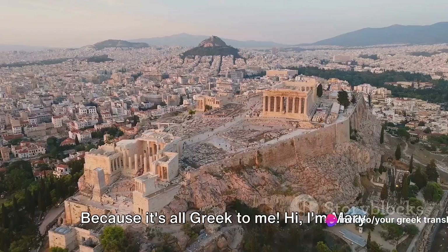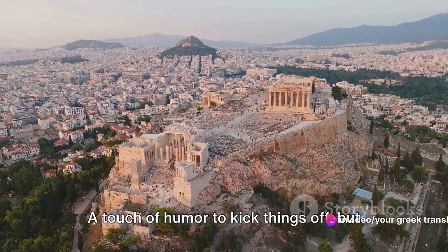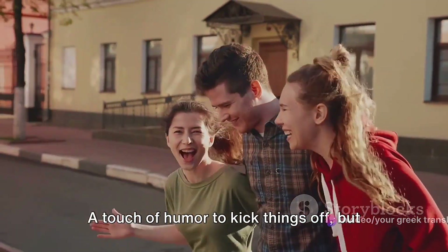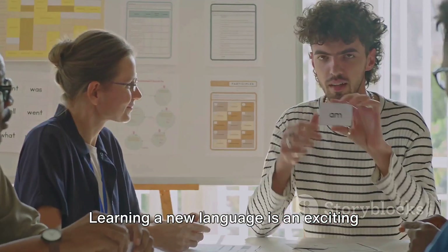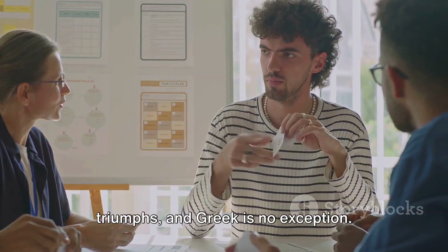Why don't we ever tell secrets in Greek? Because it's all Greek to me. Hi, I'm Mary from Your Greek Translation. A touch of humor to kick things off, but let's get real. Learning a new language is an exciting journey filled with challenges and triumphs, and Greek is no exception.